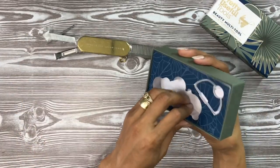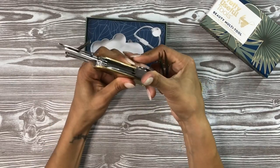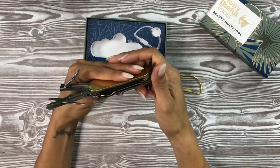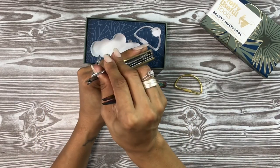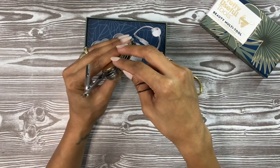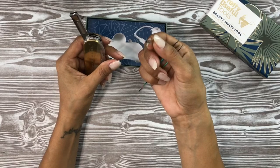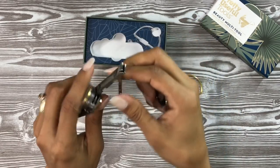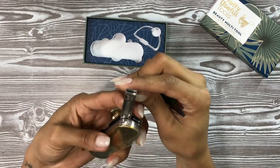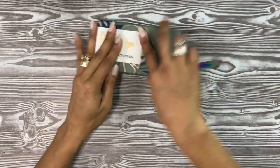I couldn't find the tweezers at first, but the hubby helped me figure it out — they were hidden inside a little hole in the tool. Once we got it all closed back up, that was pretty nifty. These girly tool sets are so cool.